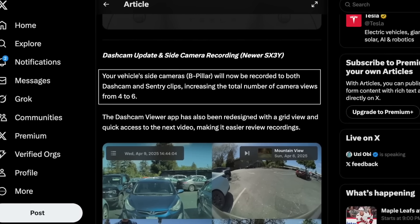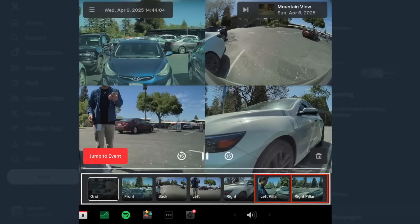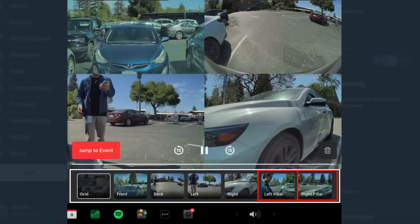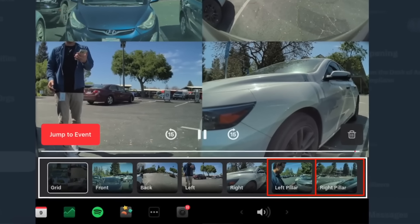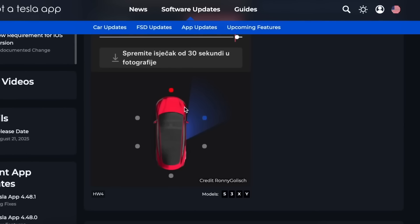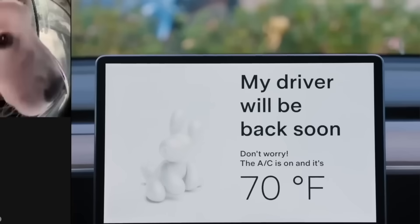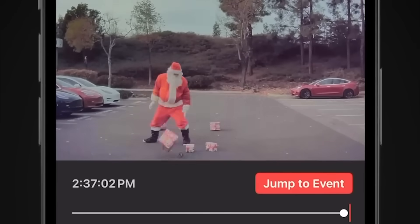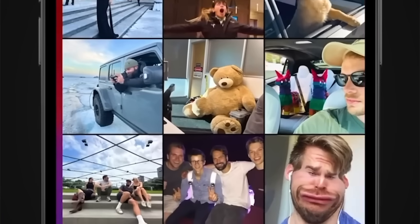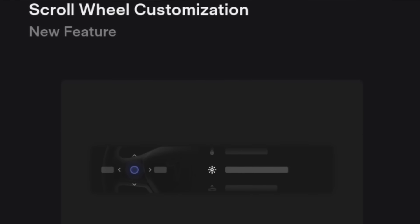But this isn't just a UI refresh — it comes with functional upgrades as well. The scrubber bar now includes a jump-to-event feature, instantly bringing you to the trigger clip, whether for sentry detection or horn events. You can now jump forward and backward in 15-second increments, replacing old manual scrubbing. Tesla also added an up-next button, a new uncrop view toggle, and a brand new grid view showing all four camera perspectives at once, letting owners view the front, rear, and both repeater cameras simultaneously.